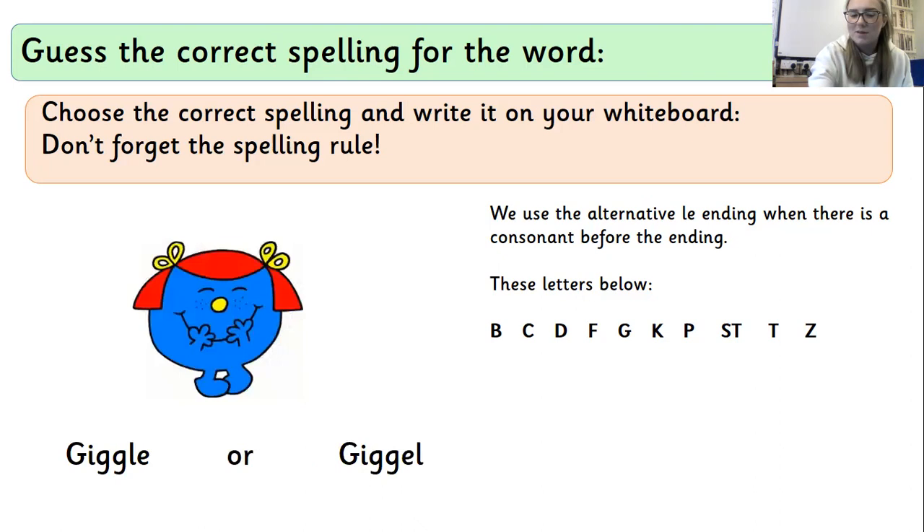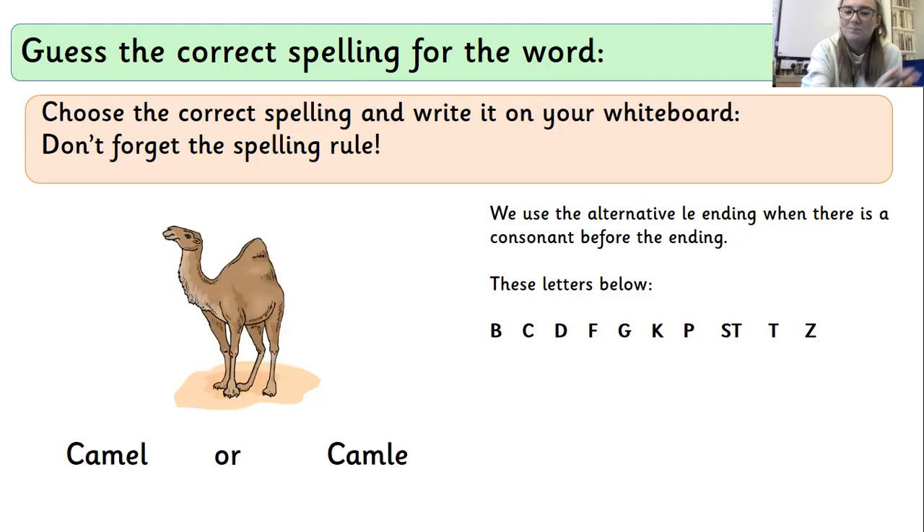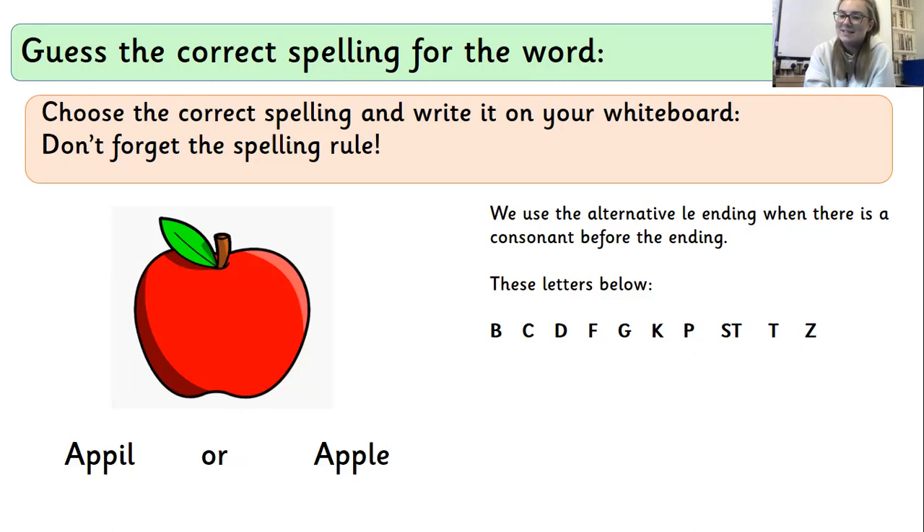Let's go back and have a look through them. So 'giggle' — you should have had the LE spelling for that one. 'Bubbles' — you should have had LES. There's an S on the end of that one, but you should have had LES for that one. 'Camel' — the middle sound isn't actually on there, which means it's going to be the other spelling, which is EL. So camel is spelt with an EL. And 'apple' is LE, because P is on that little list of consonants. Well done if you got all of those right.